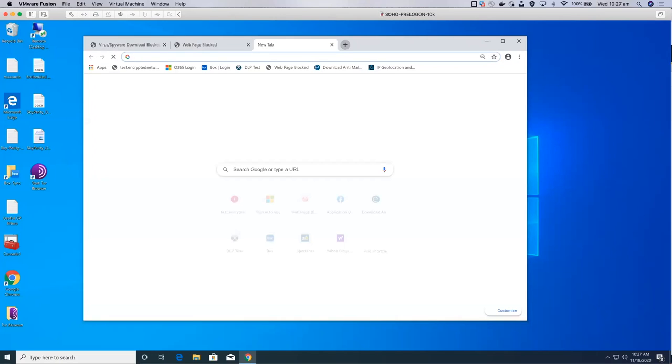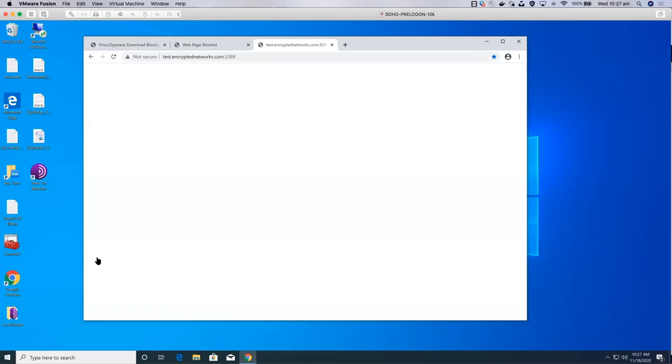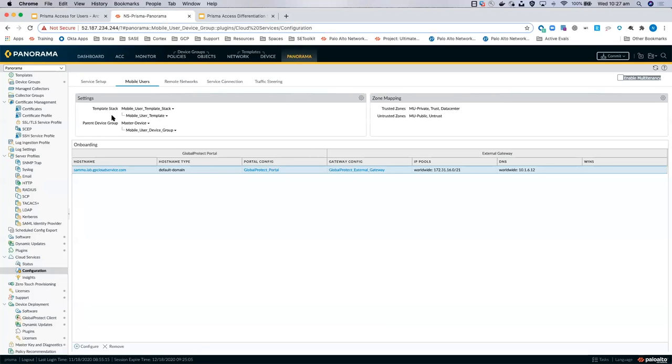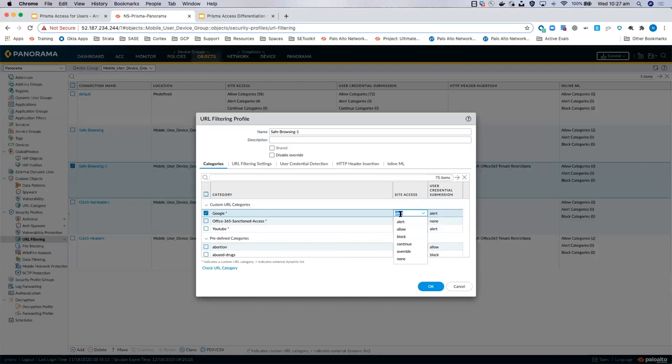Other categories include phishing, all via the inspection engine. If I go into objects in Panorama, we've got security profiles for anti-virus, anti-spyware, and URL filtering profiles where you can create custom profiles. You've got all the different URL categories here and you can determine whether to alert on them, block, or use things like a continue button — where someone might get a pop-up saying you're not really supposed to be going to this website, but if you click continue we'll let you through. There's also an override option where someone has to put a password in — we use that with our threat research team when they're going into the dark web for research.